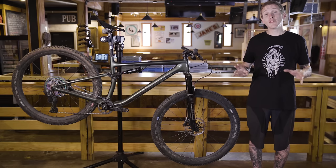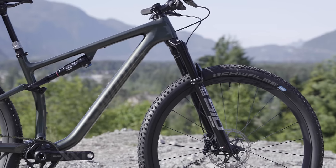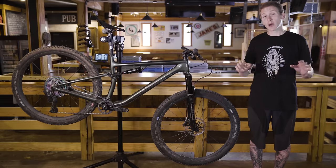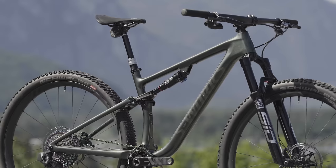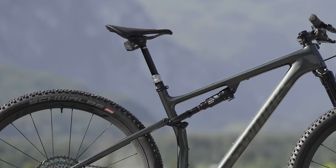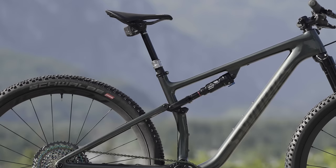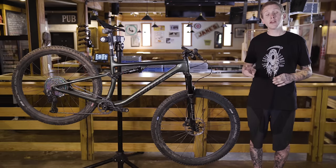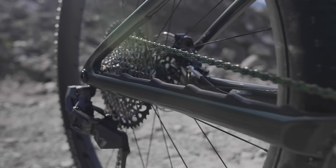Let's move on to geometry. I'm 5'10" and this is a large size Epic EVO with a 460 millimeter reach. The front end is 66 and a half degrees, and that's a full degree slacker than the racy bike. Seat tube angle is 74 and a half degrees. The rear end is 438 millimeters across the entire size range, and the seat tube is 470 millimeters long.